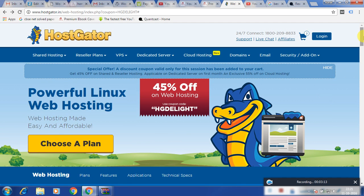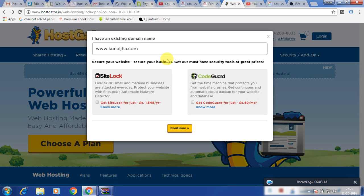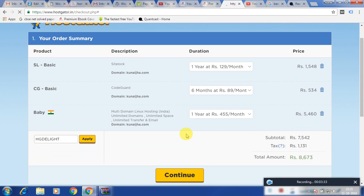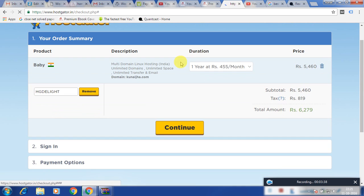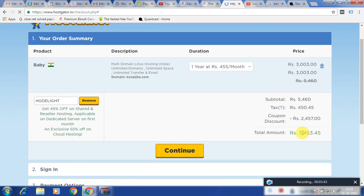Let me check this again. I have kanalja.com as my domain name. Now I will continue. For the Baby plan, with a coupon applied, it is coming out to be around 3,453 rupees for one year.